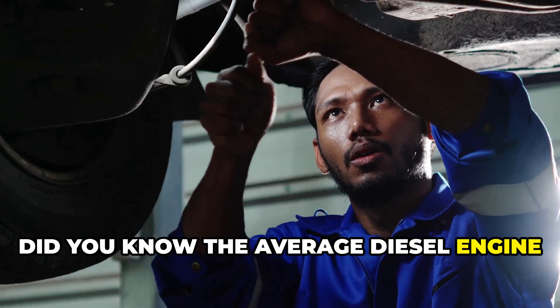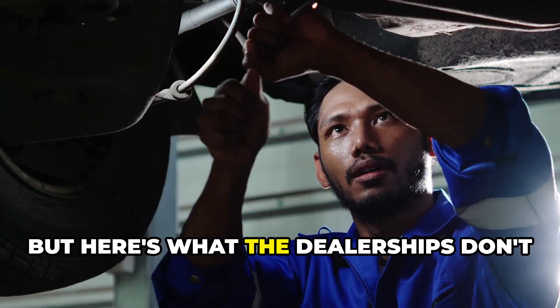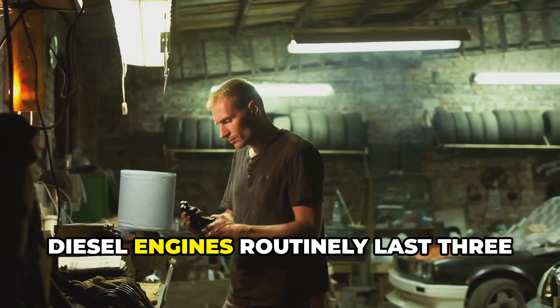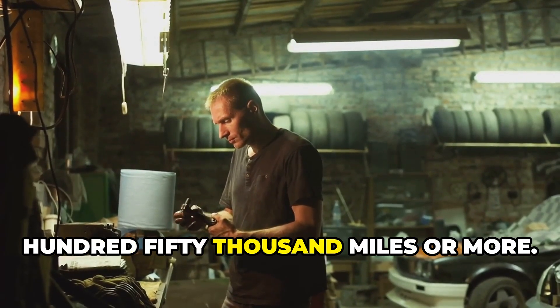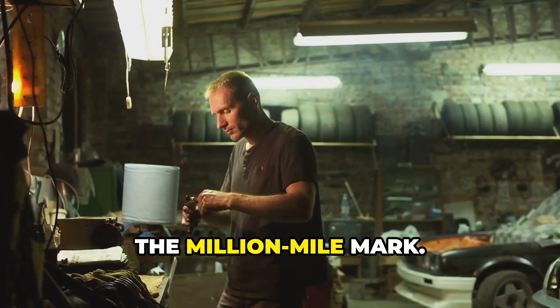Did you know the average diesel engine repair costs between three thousand and eight thousand dollars? But here's what the dealerships don't tell you. With proper maintenance, diesel engines routinely last 350,000 miles or more. I've even seen well-maintained ones hit the million mile mark.